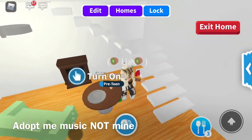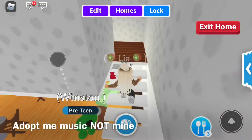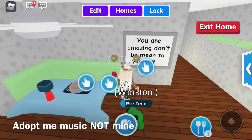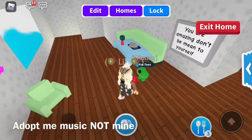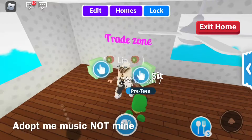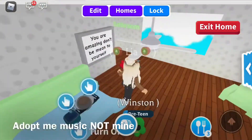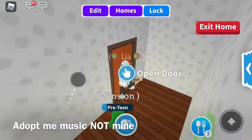We will feed our pets — we will feed Winston in a second. And here we have a trade zone, a little trade zone area, a big group table, and then we have the bathroom.